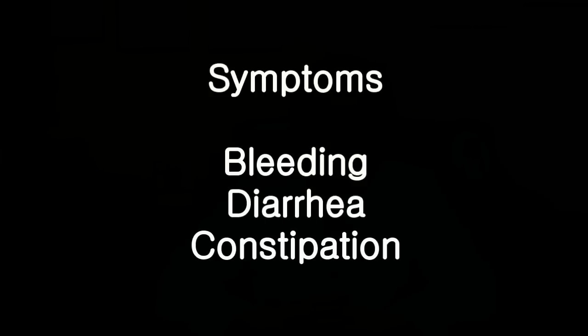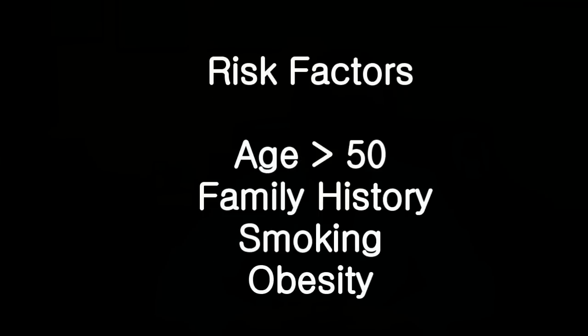Most patients with colonic polyps do not have any symptoms. When symptoms do appear, they include bleeding, diarrhea, or constipation. The risk factors associated with the development of colonic polyp include older age, family history of either colon cancer or colonic polyp, smoking, and obesity.